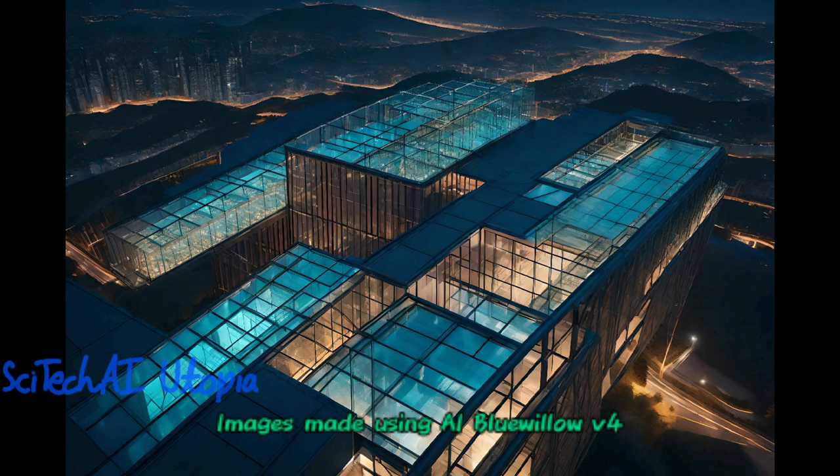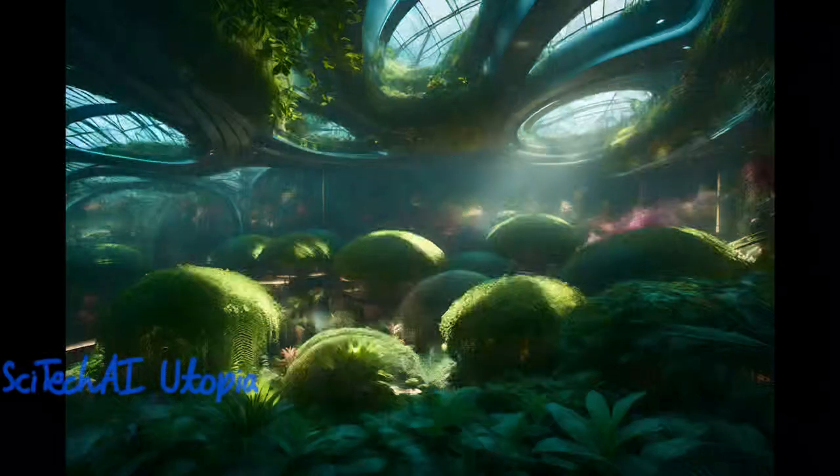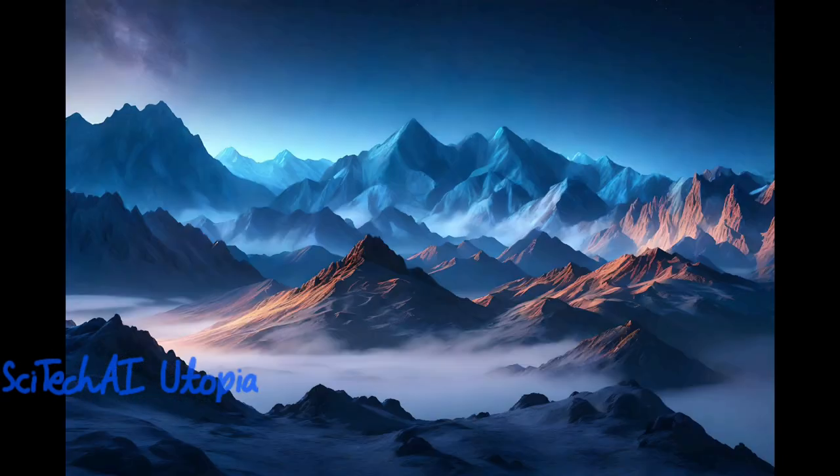Exascale supercomputers can provide highly accurate and detailed climate models, helping scientists better understand climate change, predict weather patterns, and assess its impact on the environment.